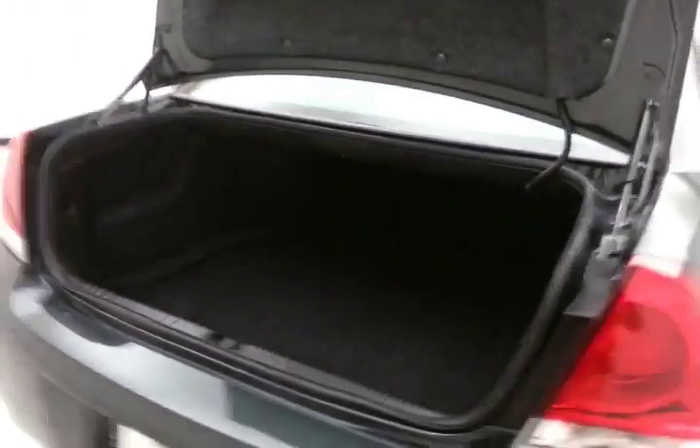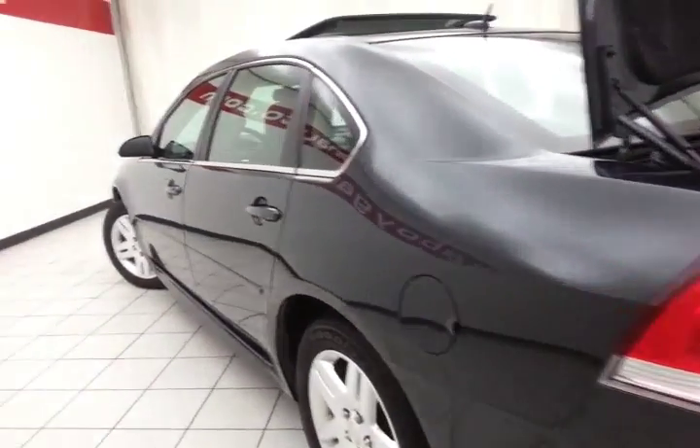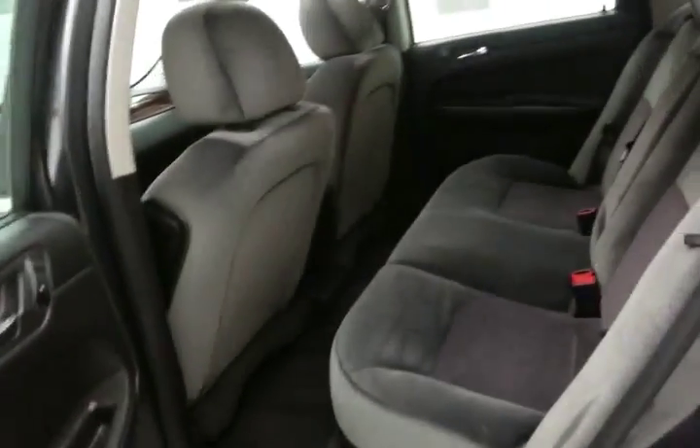Spacious trunk — one of the largest in its class. The wide opening makes it easy to get things in and out. Of course, extremely clean with no dents or dings in the body, along with a stain-free interior.